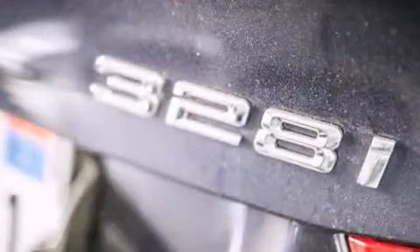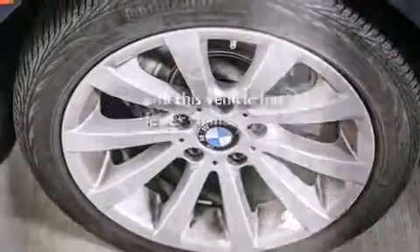All of the following features are included: BMW individual composition. This vehicle has fewer than 21,000 miles on the odometer.